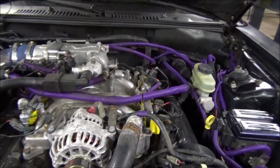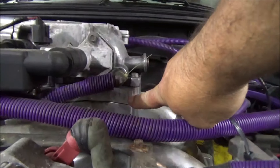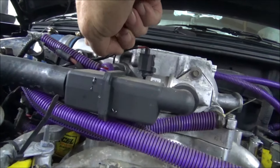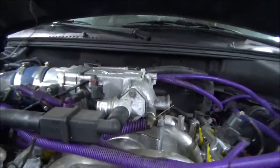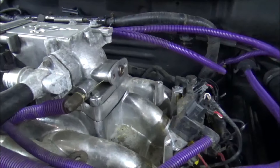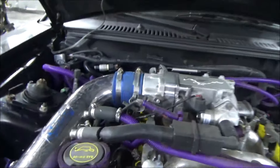On this intake, I gasket matched every port in there. I have a 75mm throttle body with a 1-inch spacer. The upper intake piece is factory but I gasket matched and ported all of that out. I've done the EGR delete and the idle air control mod. Those are taken care of with a BBK cold air intake - that works out really good.